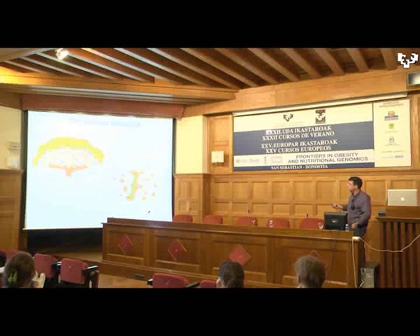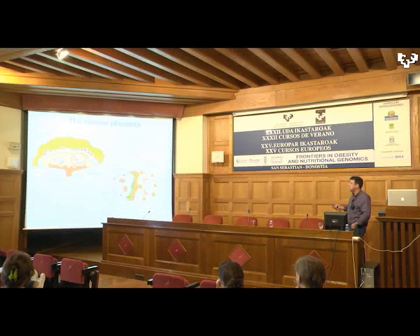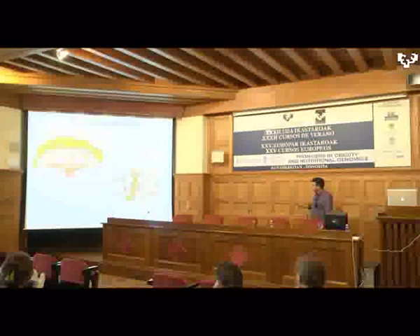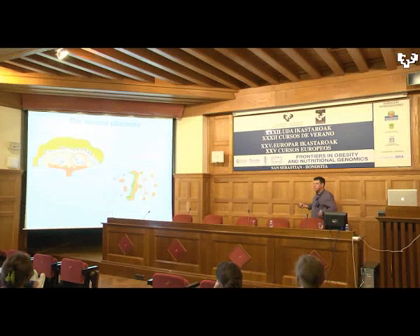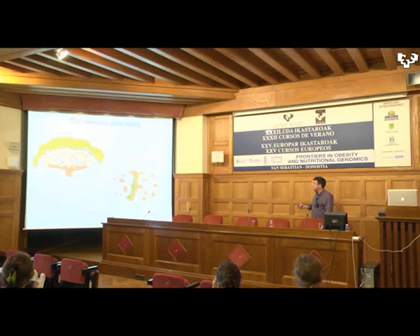The mouse placenta is mainly composed of three layers. First, there is the maternal layer — the decidua. Then there is the spongiotrophoblast layer, which does not exist in humans. We think this layer produces hormones that go into maternal circulation and can affect maternal physiology. Because it exists in the mouse but not humans, we can genetically manipulate this layer and ask what these hormones do in terms of maternal physiology. Then there is the labyrinthine layer — the critical layer where exchanges between the mother and fetus take place.